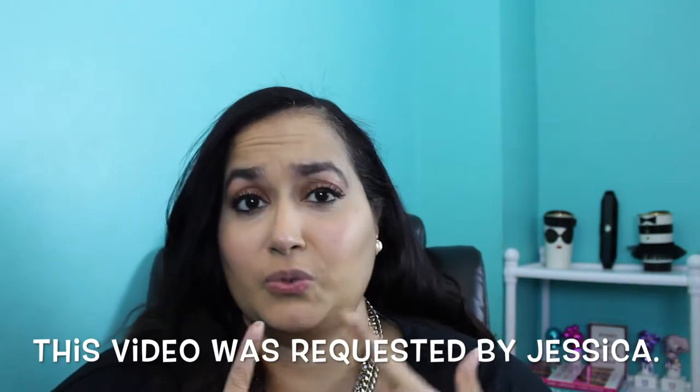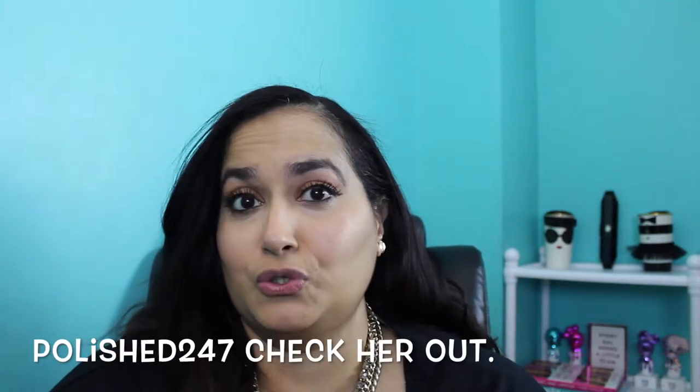Hey, welcome back to my channel! I have for you guys today my top fall lip choices. I have no lipstick on right now, so this is going to be a lip swatch video — let's just get right into it. The first one I have for you guys today is a drugstore one.